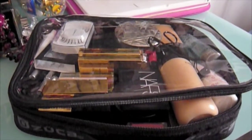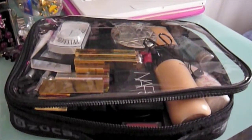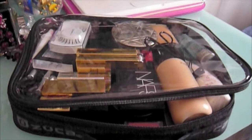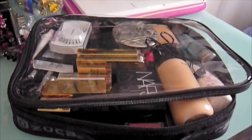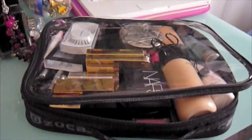Hi guys! Today I thought of filming a what's in my travel makeup bag video. And guess what? I'm actually going on holiday, so I decided to show you guys the things that I am going to bring with me.